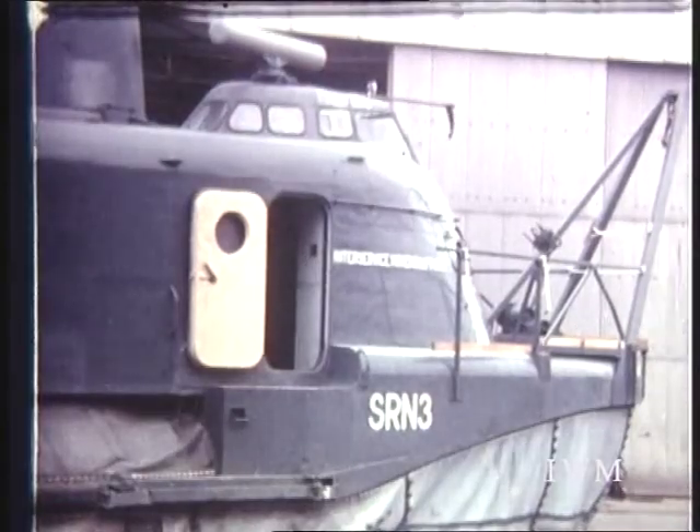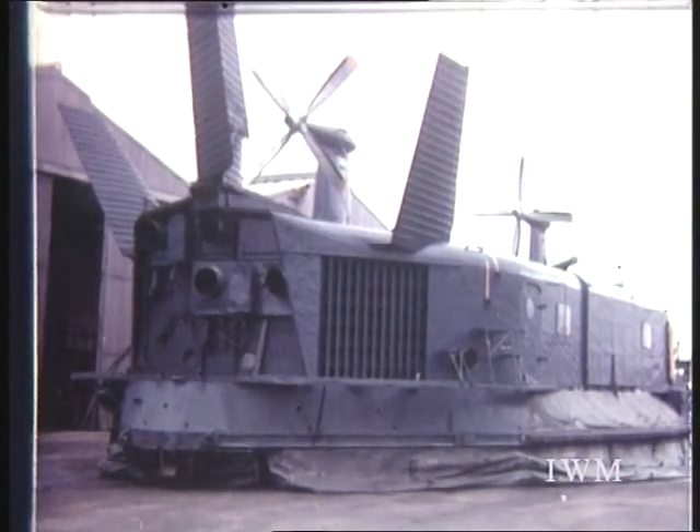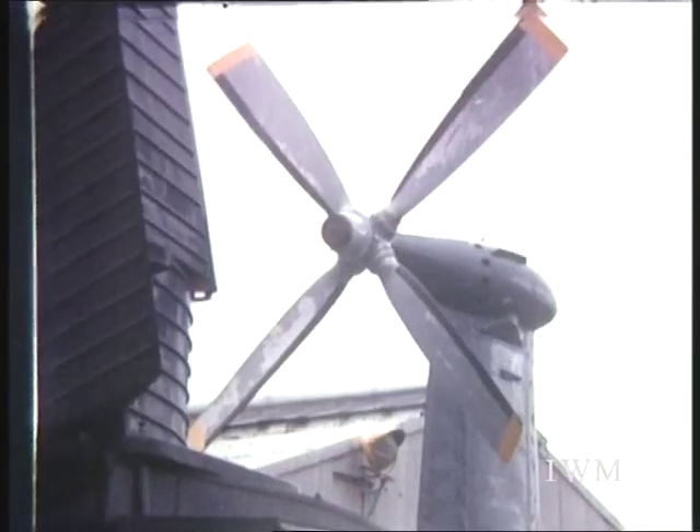The SRN3 was built largely for experimental purposes. Nearly 24 metres long and with a payload of 3 tons, its two air screws give a top speed of 70 knots.